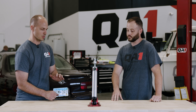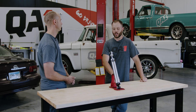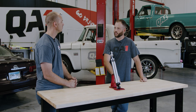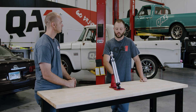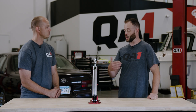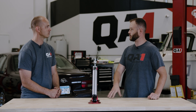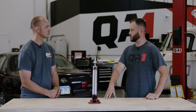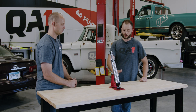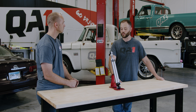Once we get those measurements, what do we do with them? Consult either the QA1 catalog or our website in the tech section. In any of our shock listings, we have a dimensional guide of the fully extended and fully compressed lengths of each shock. And of course, if you've got any questions on that, you can call our tech line and consult with us as well.